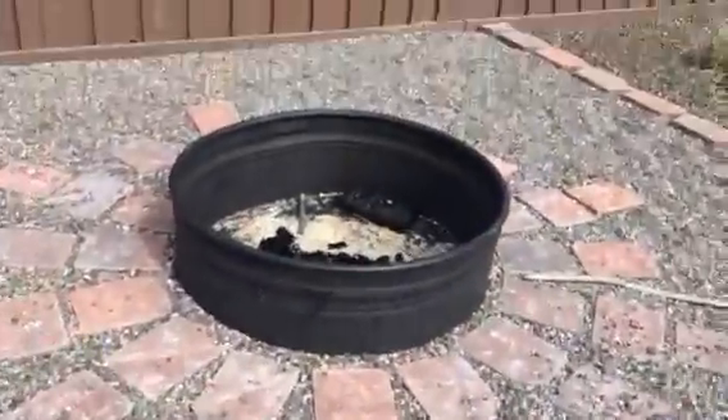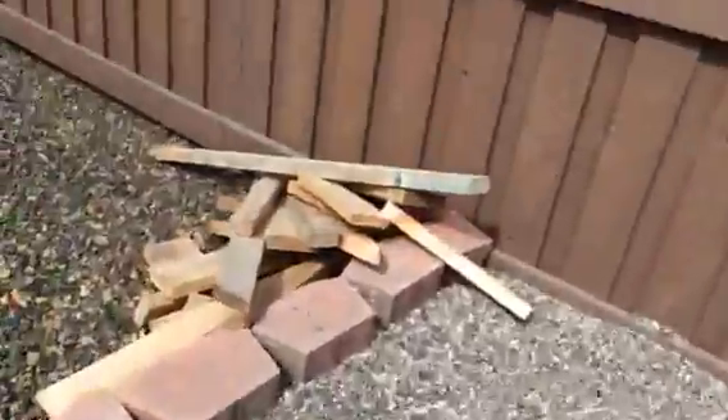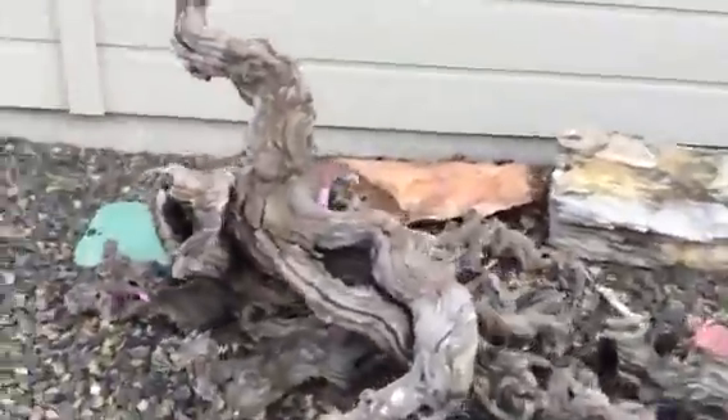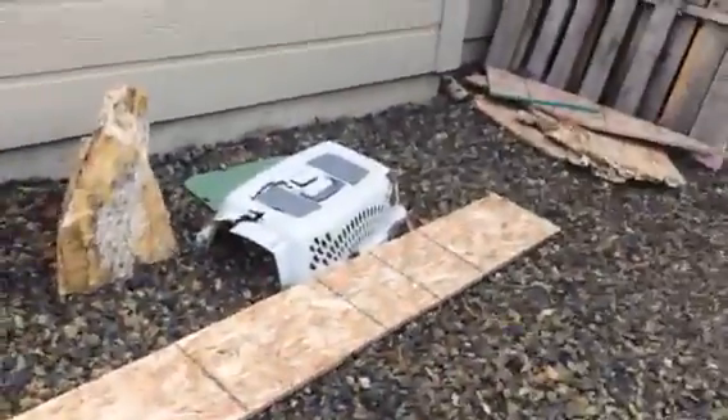And then we've got a nice fire pit around here. It's kind of like a sun design with bricks around it. We've got some wood to burn in the fire pit over here. This is just our gate and then some other wood stuff.